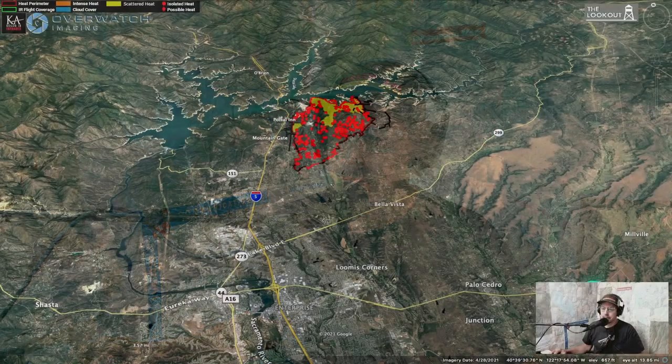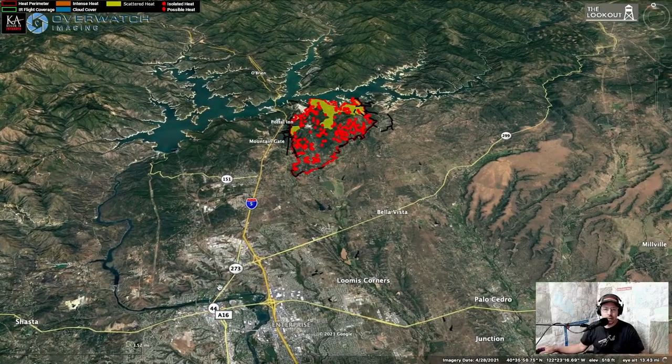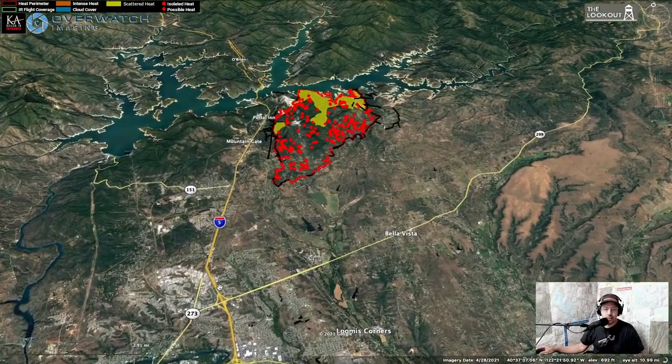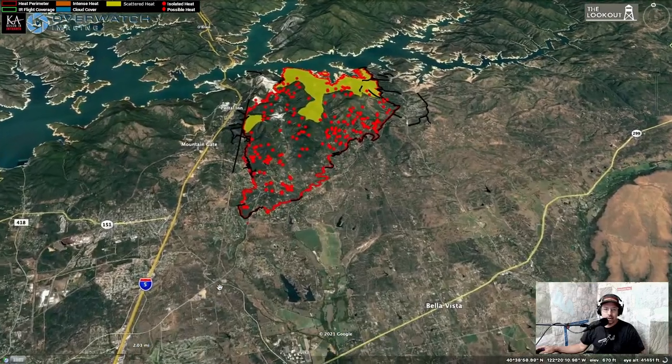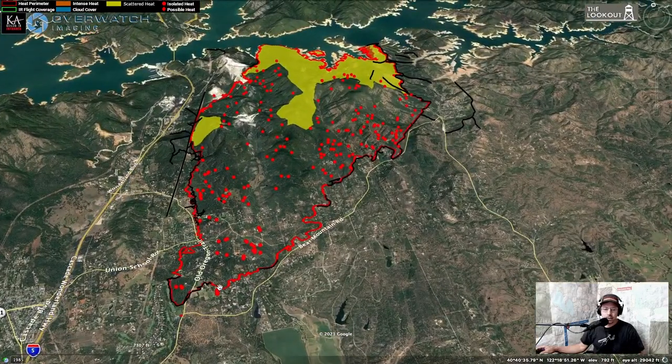Good morning everyone, welcome back to the Lookout. We're checking in on the Fun Fire today, September 27th, looking northeast from Redding and zeroing in on the Fun Fire over Bear Mountain Road. We've got some data this morning.